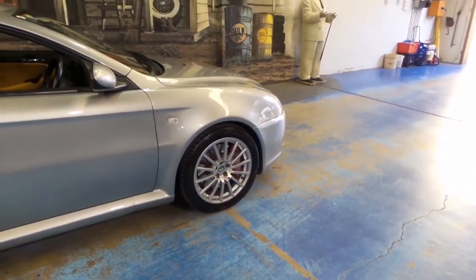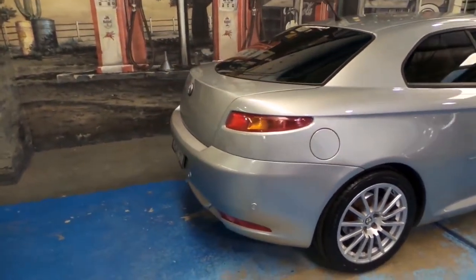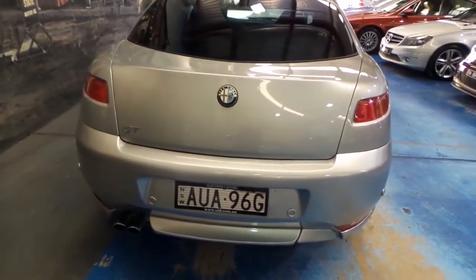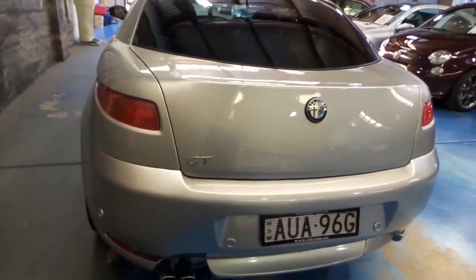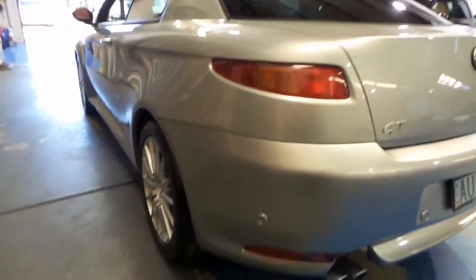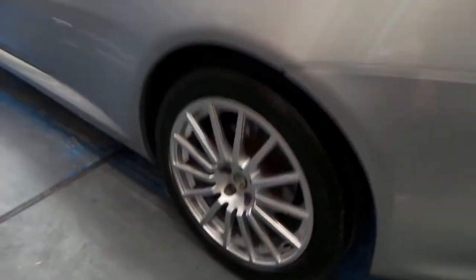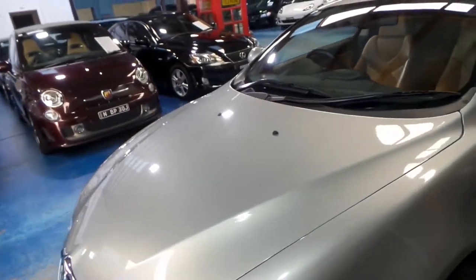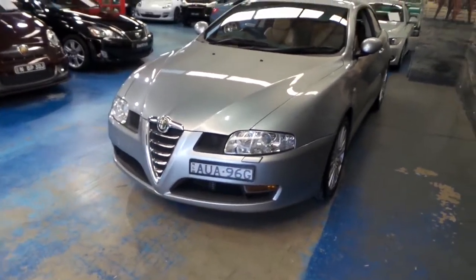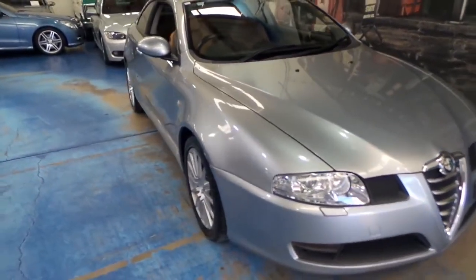The interior is derived from the smaller 147 hatchback and shares many common parts such as the same dash layout, climate control system, and a very similar electrical system. Even some exterior parts are shared with the 147 such as the bonnet, wing mirrors and front wings. The engine range included a 1.8 TS, a 2 litre JTS petrol, a 1.9 multi-jet turbo diesel, and a top of the range 3.2 V6 petrol engine.